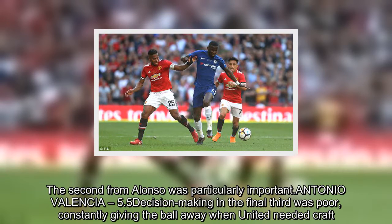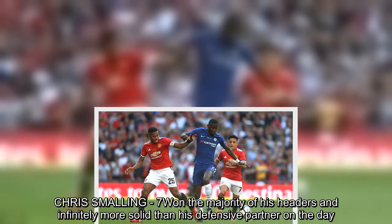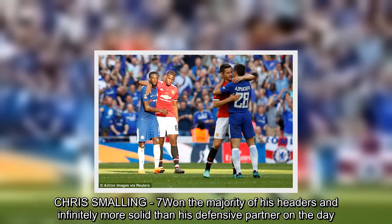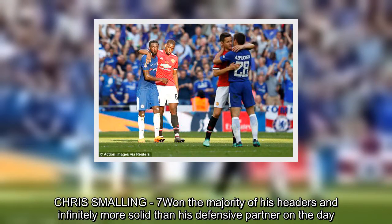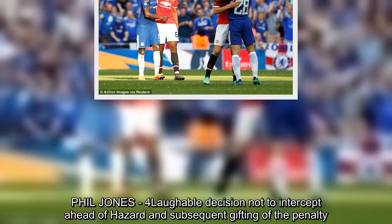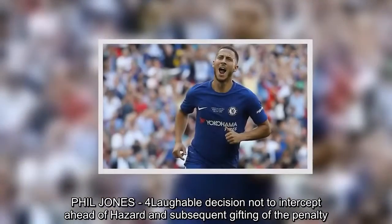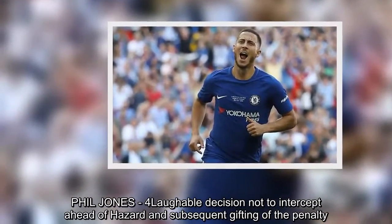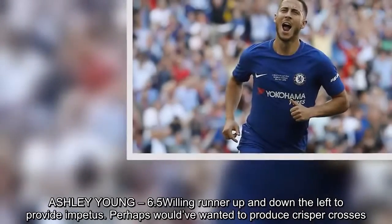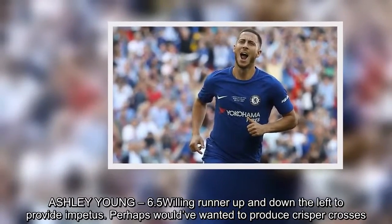Chris Smalling – 7. Won the majority of his headers and was infinitely more solid than his defensive partner on the day. Phil Jones – 4. Laughable decision not to intercept ahead of Hazard and subsequent gifting of the penalty. Ashley Young – 6.5. Willing runner up and down the left to provide impetus, though perhaps would have wanted to produce crisper crosses.